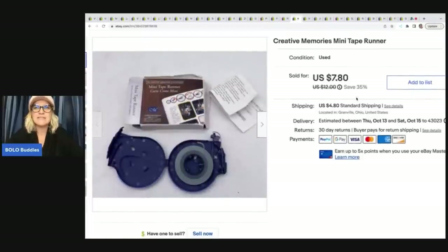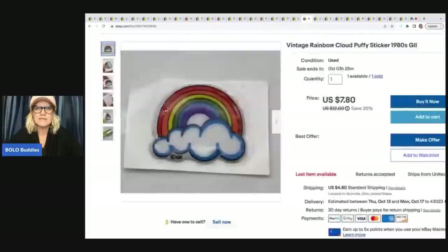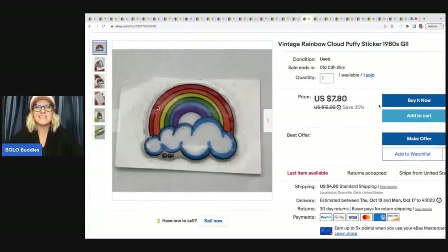The next item is this Creative Memories mini tape runner. This came out of that huge lot of Creative Memories scrapbooking items. I had about a dollar in this and I sold it for $7.80 plus shipping. The next item is this rainbow sticker. I got this at a garage sale in a huge vintage sticker lot. This one sticker sold for $7 plus shipping, and I got it for about a quarter when I broke it all down.